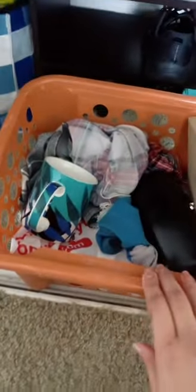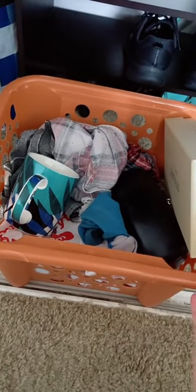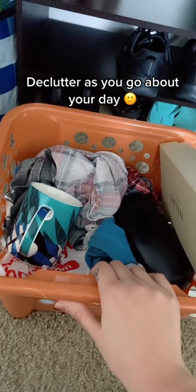For me, this is my closet. I have a plastic basket where I toss things that no longer serve a purpose. As soon as I come across something, I don't think about it — I just toss it right in here and it's ready to be donated.